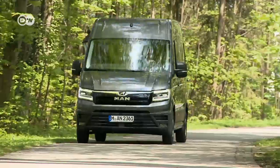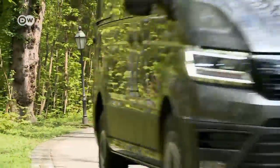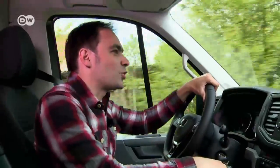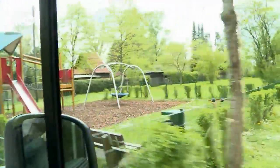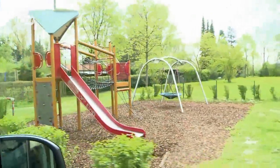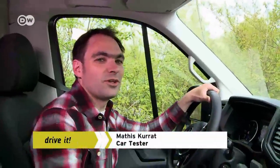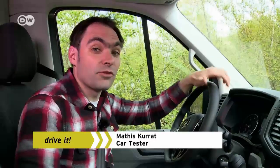The entry price in Germany is 32,000 euros. Meanwhile, Matis has finally found somewhere to dump the sand — but there's no sandbox at the playground. He's evidently stuck with the load, but then again, the TGE has so much space that he has no problem leaving the sacks on board for the time being.